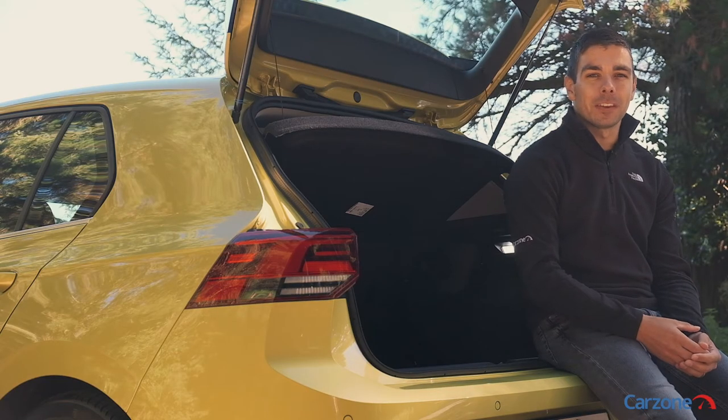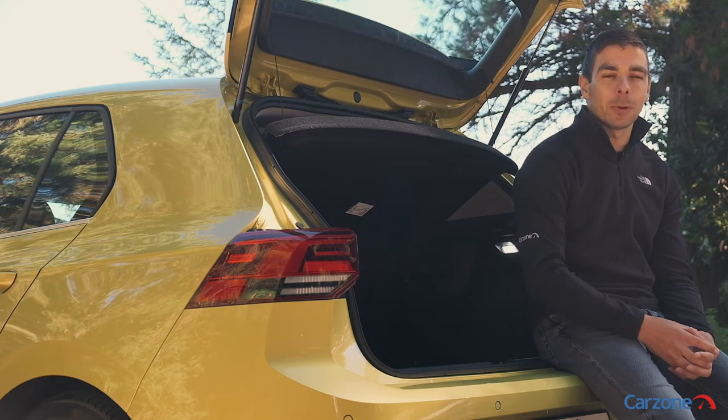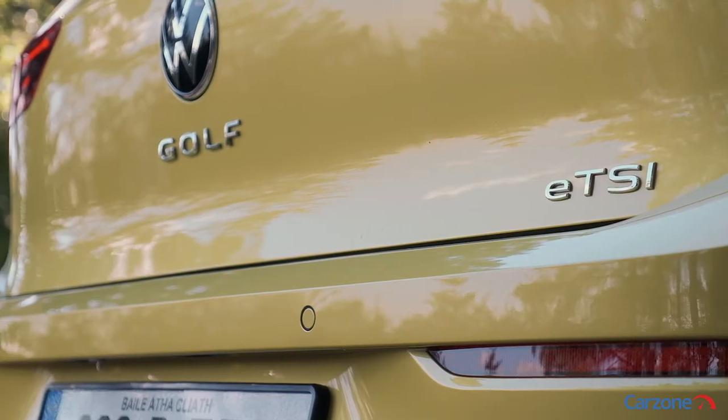The new Golf is based on the same platform as the old one so it is quite similar to drive. It handles well out on the road, the cabin is quiet, and the suspension is smooth too.